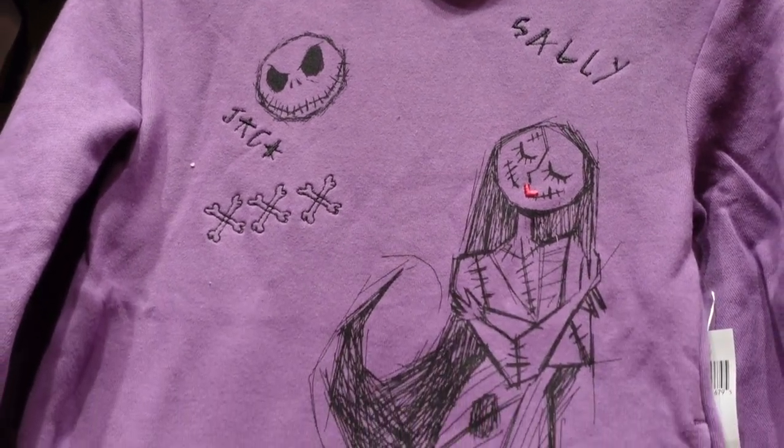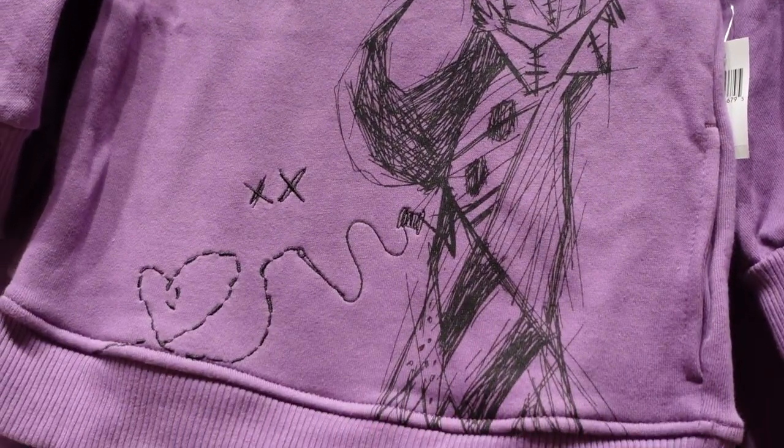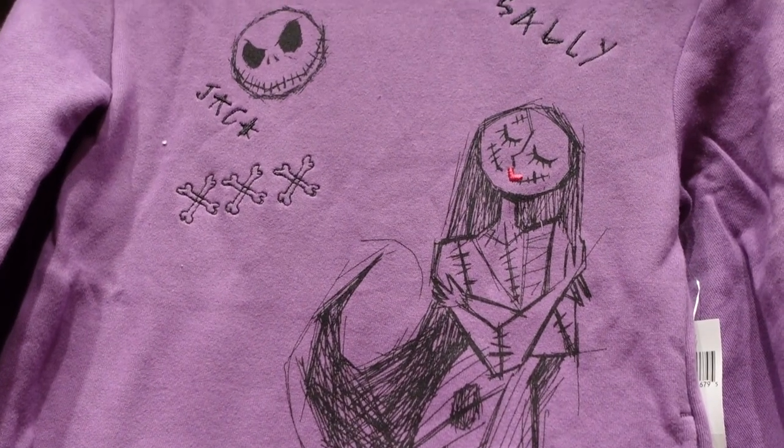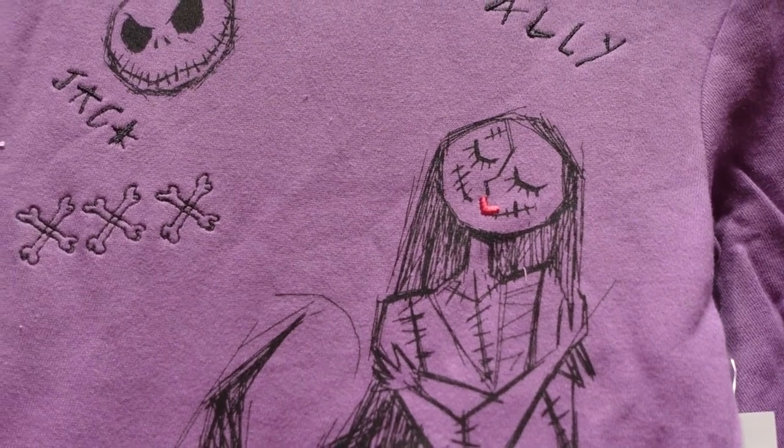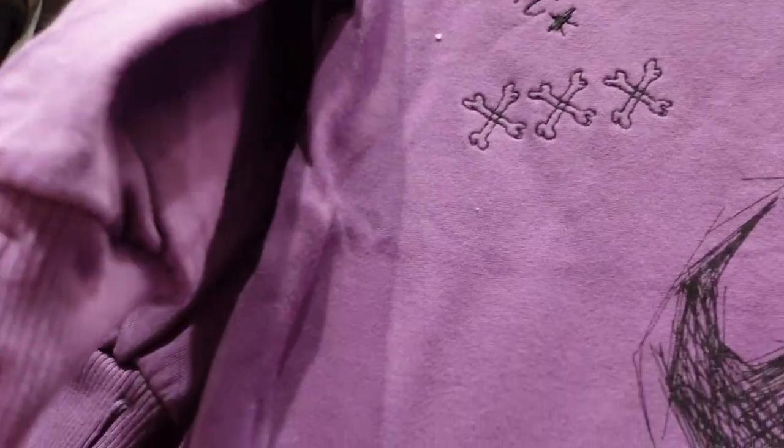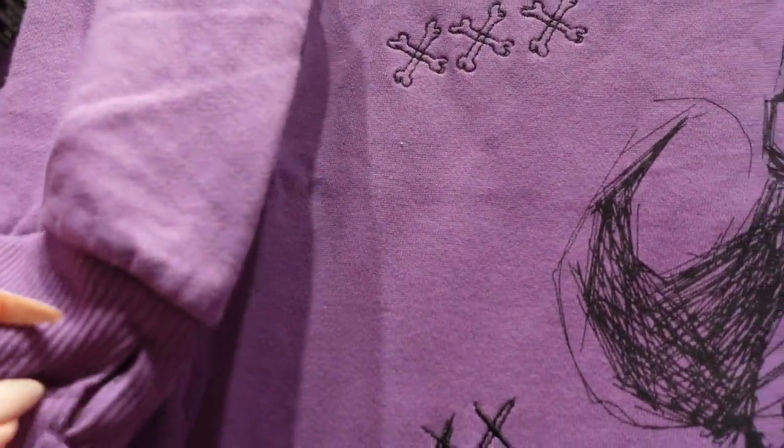This is a kids' hoodie for $40 and I love the way Sally looks on it — it's creepy but also kind of girly. Then we have Jack right up there. I also like that her lips are embroidered in red and they make a heart. And these have little thumb holes, which is amazing.